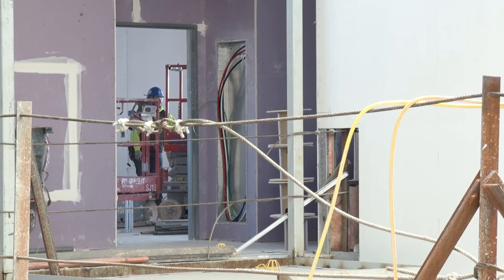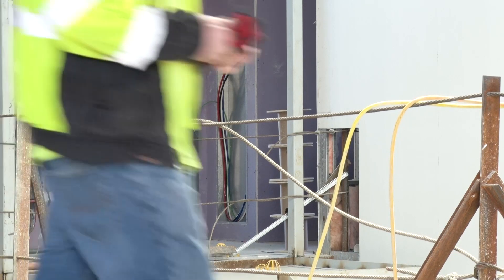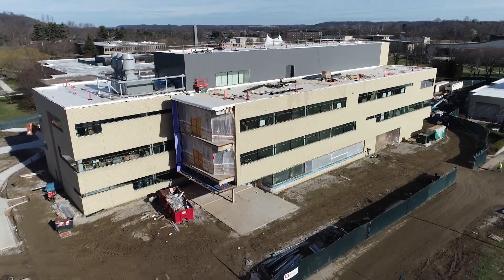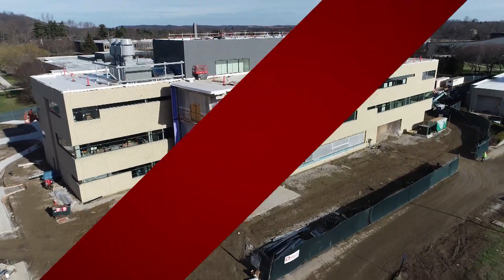This building really brings all the labs and everything needed to graduate those STEM students to this campus. It really enhances the science and technology for this campus.